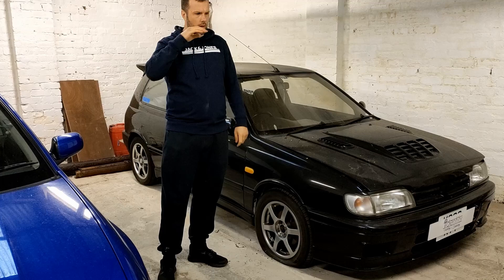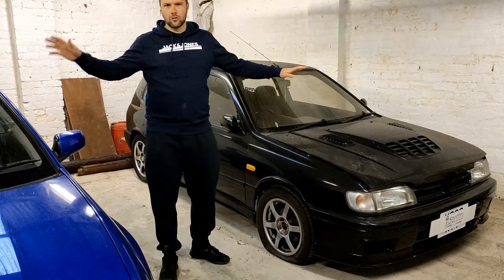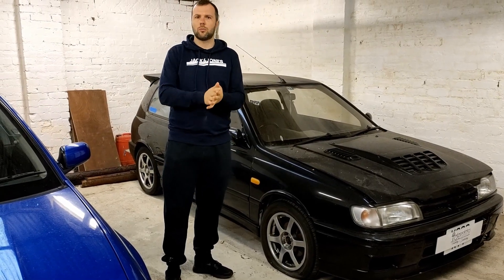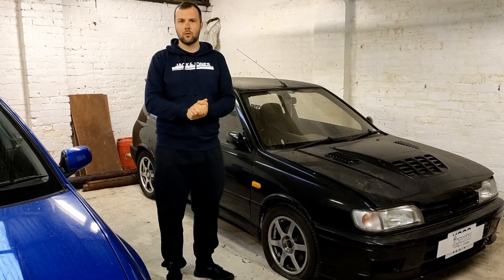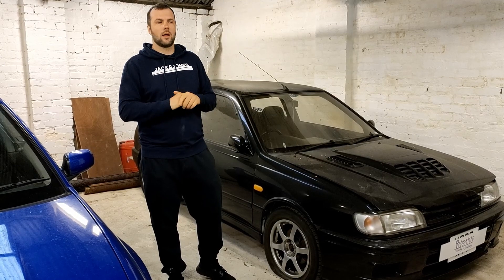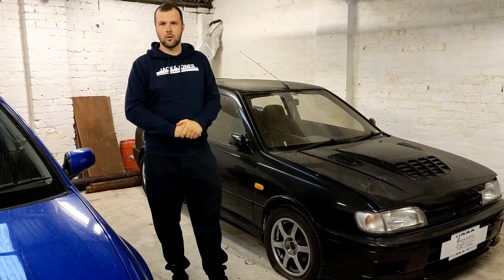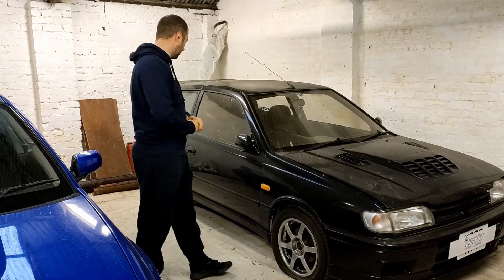They're a completely different contrast to each other. If you've not watched the past videos on the Super Turbo and my introduction video, you can go back and do that to get up to date with where we're at just now. So this is it - this is the Pulsar GTiR.